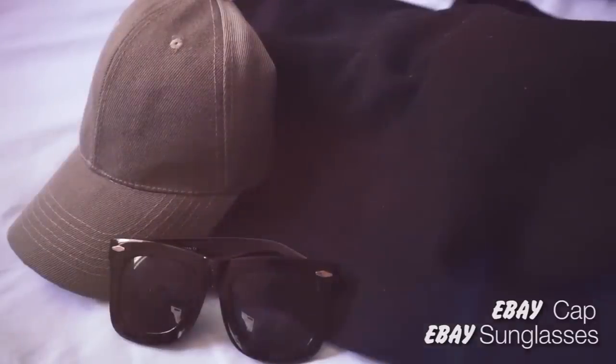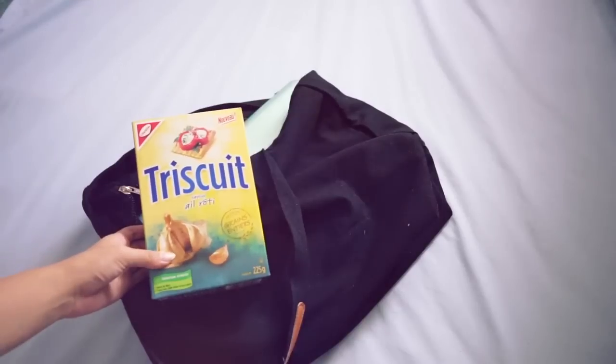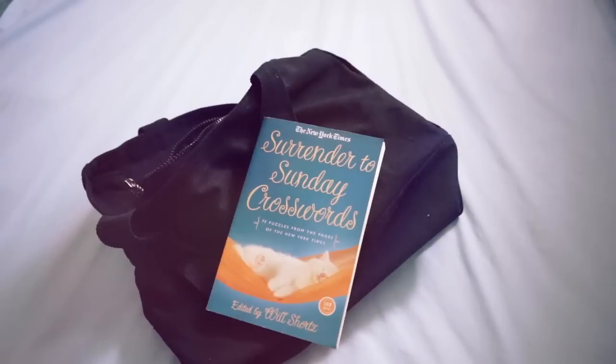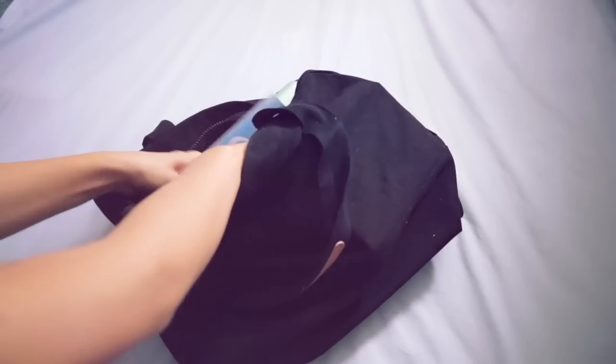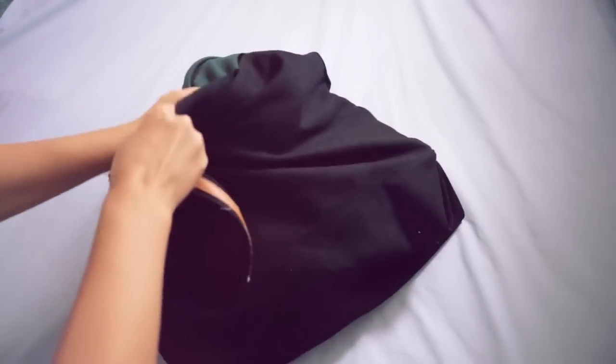Don't forget a cap and sunnies. I bring a grab bag for things that I need ready at my feet — I've put my laptop and chargers, snacks, a book of crossword puzzles, and the holy grail of all road trips: a neck donut. I will not go anywhere long term in a car without a neck donut.